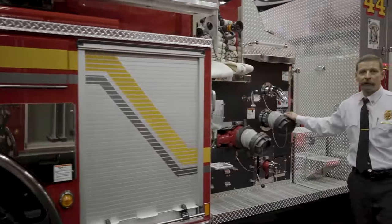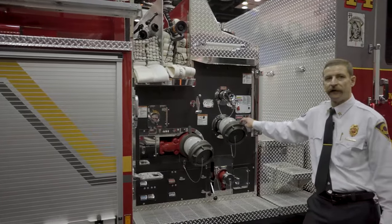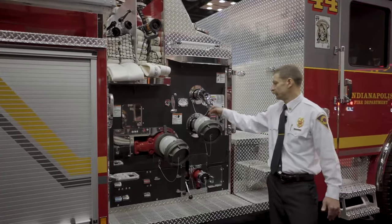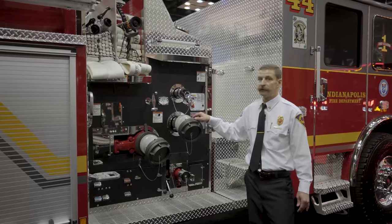This is our large diameter discharge. It's the only one on the truck, but if we have to pump 5-inch, we can pump 5-inch through a 4-inch discharge that then goes into 5-inch, so we can feed an aerial at a pretty good rate.